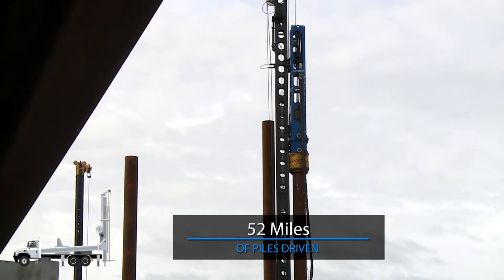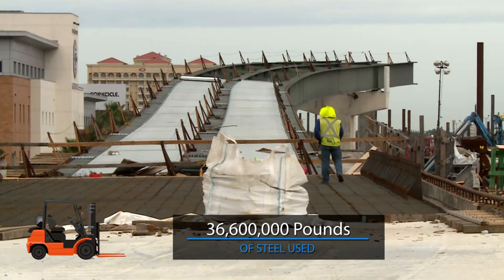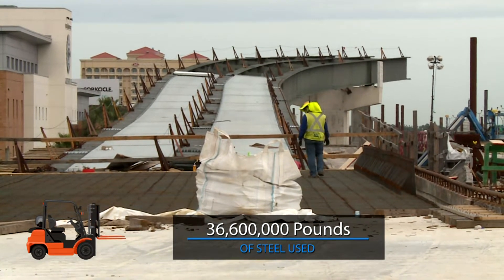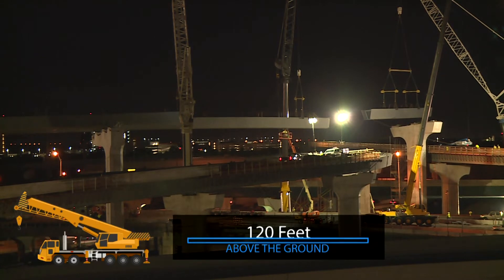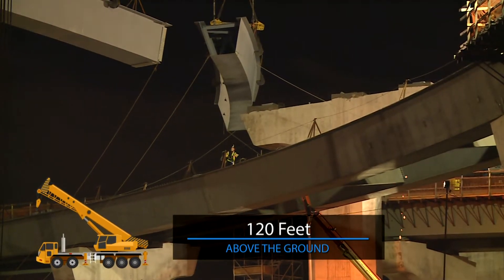52 miles of pile have been driven, 36.6 million pounds of steel has been used so far, and the highest bridge girder, set in December 2018, rises 120 feet above the ground.